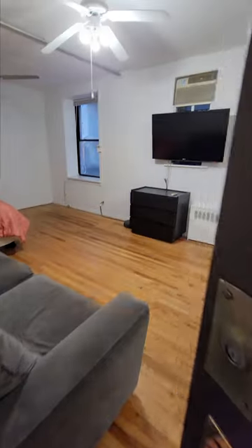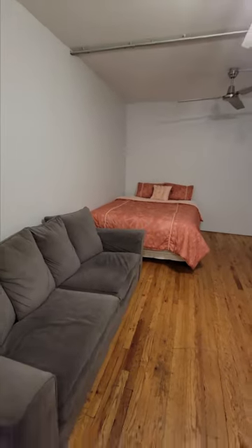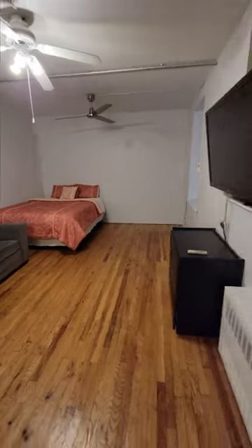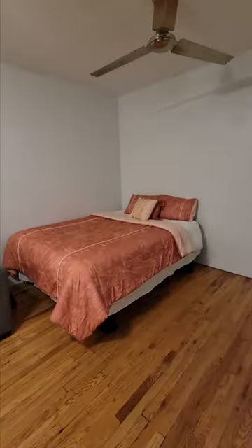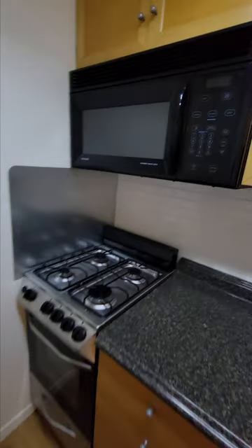We are on the second floor entering apartment 2J, which is a spacious studio. As you can see, the apartment has a large flexible space where you can have your living area, sleeping area, and home office in this corner. You also have a large closet in the living room. The kitchen is equipped with a microwave,